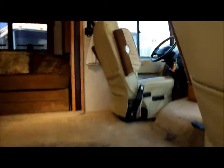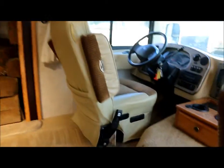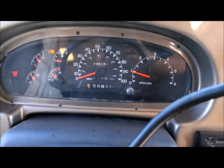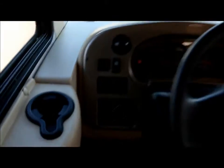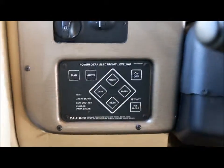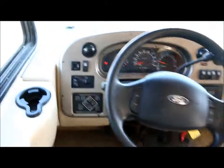You've got the electric steps on it. You're missing the little bar that goes in between here for the entry handle but those are easy enough to find. Inside we've got a power captain's chair, and the miles are only 31,551 miles. Another thing I really love about this coach is it's got automatic leveling — you just push that auto button right there and it'll level itself, which is a big plus.